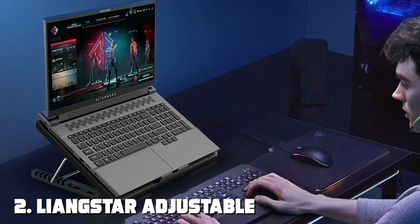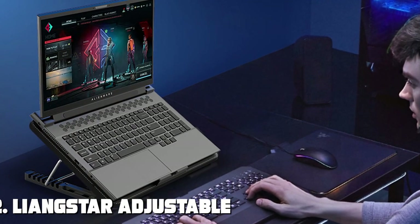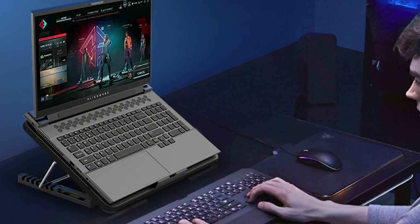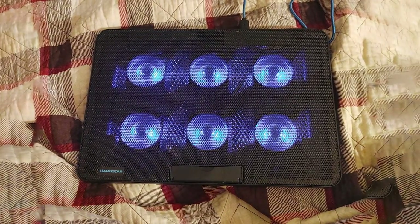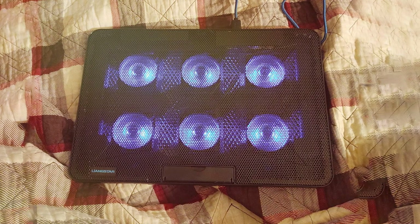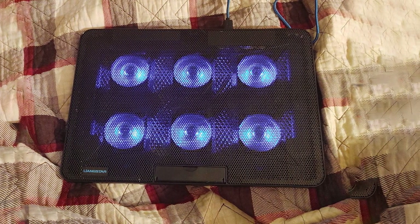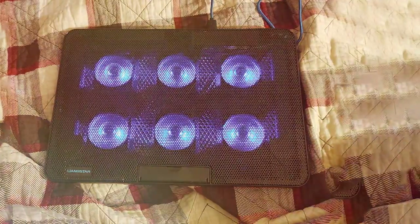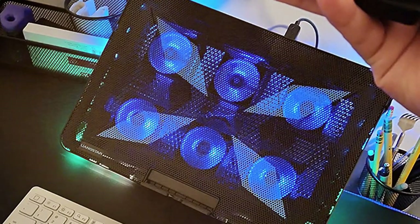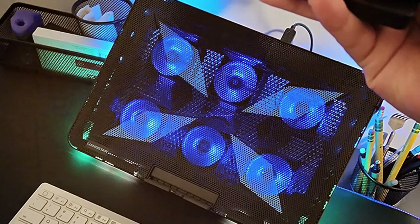Number 2: Lyingstar Adjustable Laptop Cooler, 12 to 17 inch — six fans, USB and phone holder. Introducing the Lyingstar Adjustable Laptop Cooler, a versatile cooling solution for laptops ranging from 12 to 17 inches. With its six high-performance fans, USB connectivity, and convenient phone holder, this cooling pad takes your laptop experience to the next level.